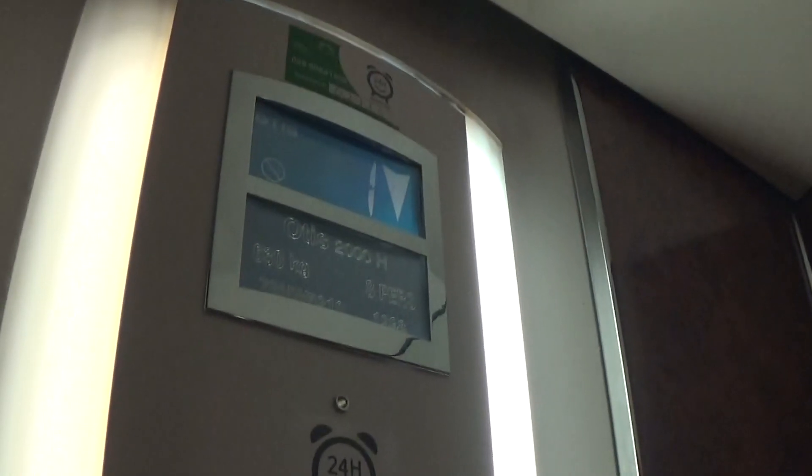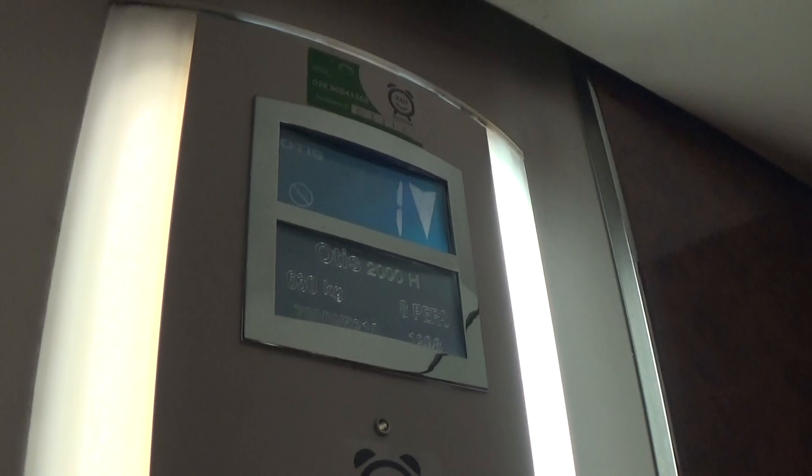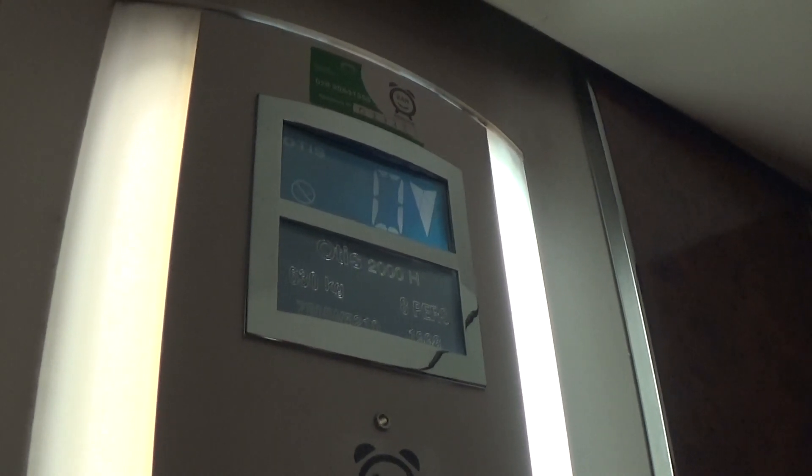Back to zero. It's got the blue indicator as well, and voice fixtures. Here we are back down at zero.